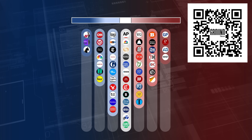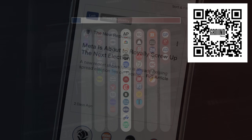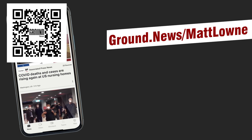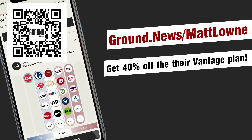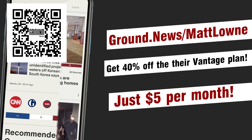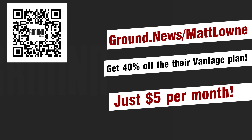Ground News's mission to make the media landscape more transparent is something I can really get behind. To eliminate the risk of being biased themselves by relying on advertisers, they are entirely subscriber-funded. Go to ground.news.com/matlown to get 40% off their Unlimited Access Vantage plan for just $5 a month — total access to every feature mentioned in this video and more. Thank you so much to Ground News for sponsoring this video.